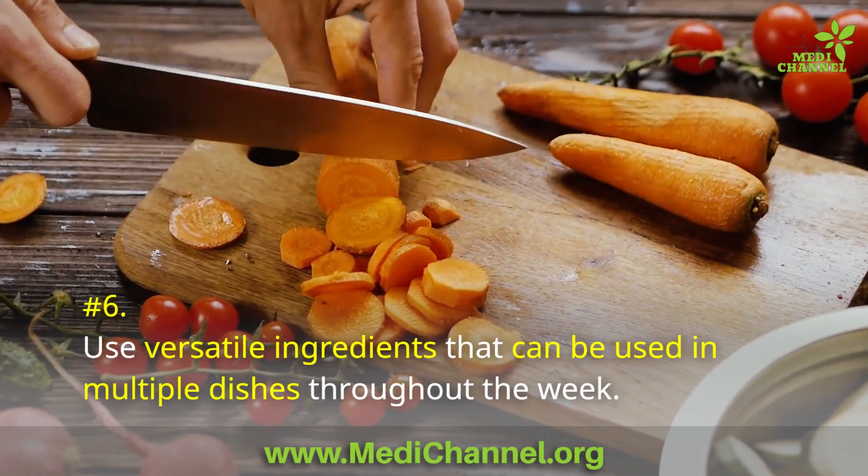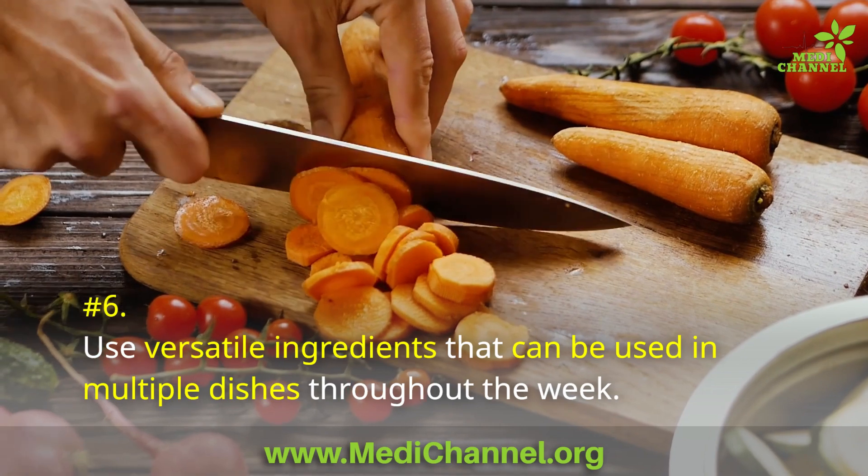Number 6: Use versatile ingredients that can be used in multiple dishes throughout the week.